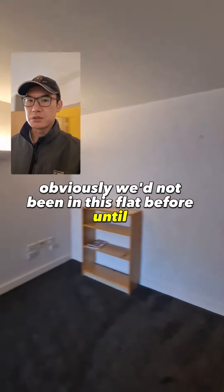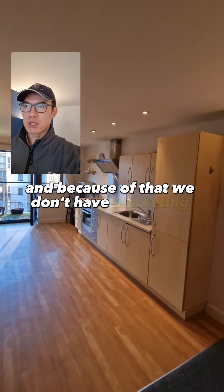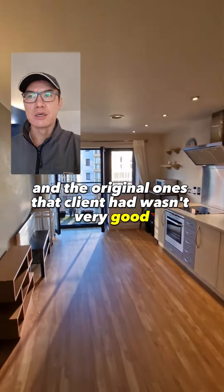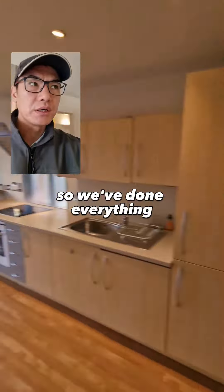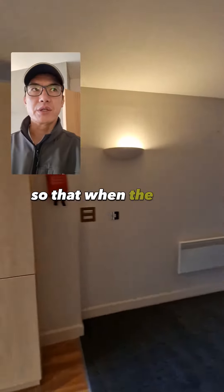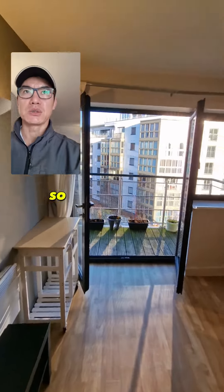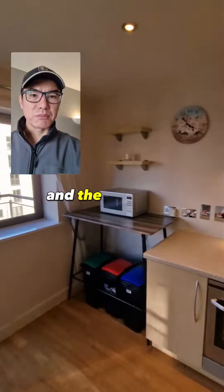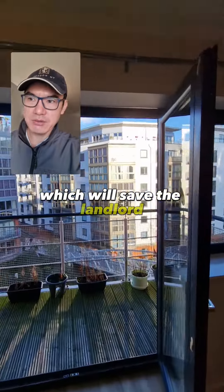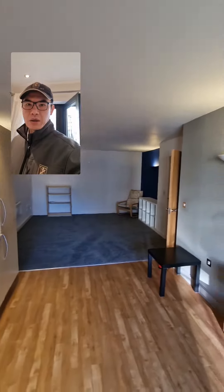We hadn't been in this flat before until the tenants moved out, so we didn't have marketing pictures, and the original ones the client had weren't very good. We've now taken all the marketing pictures and videos, so that when the new tenant gives notice, we've already got them on record and can start marketing straight away. The flat looks exactly as it should, which will save the landlord client a lot of time and money.